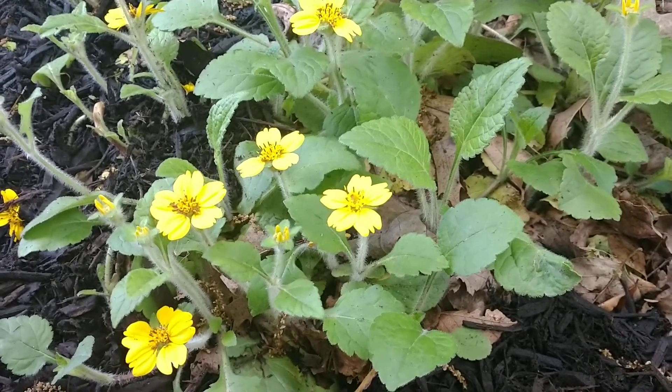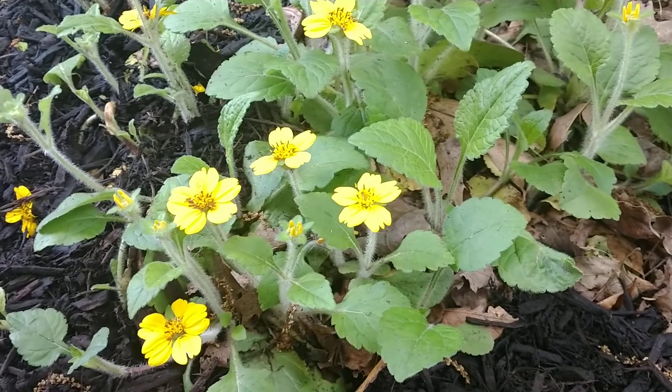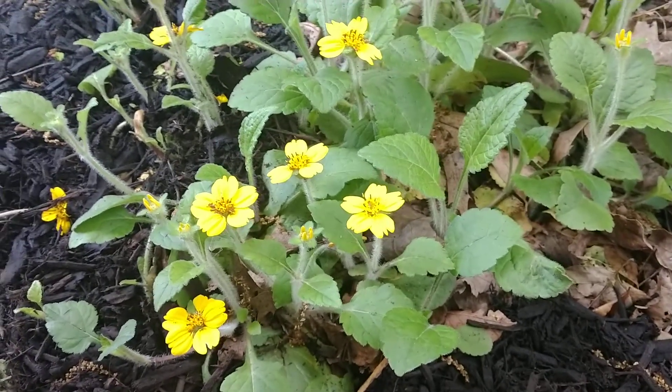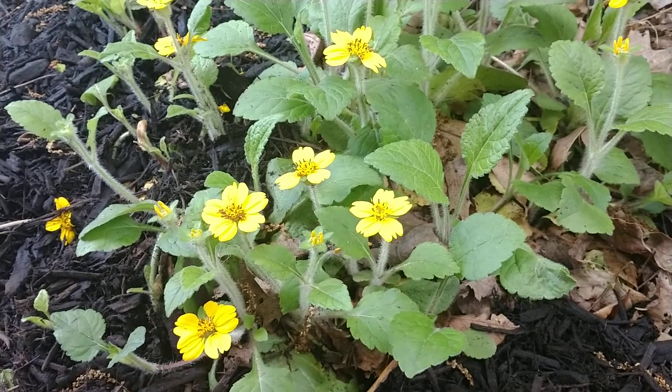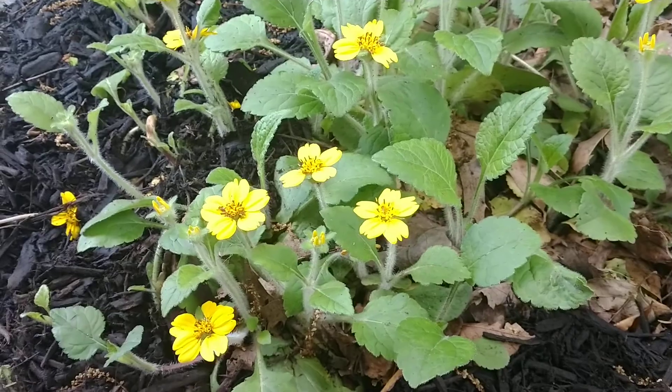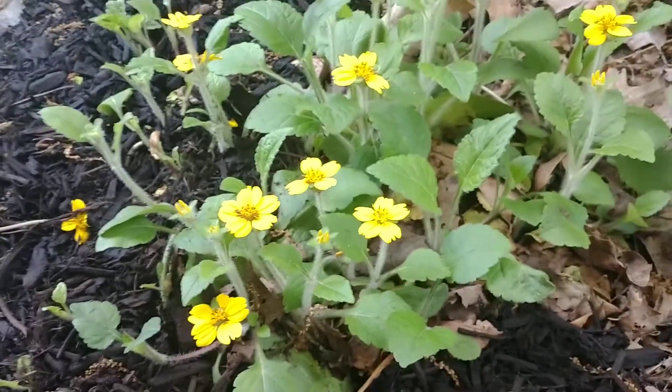Hey everyone, happy Thursday. This is Joe from the Northeastern Native Plant Digest bringing you another video. Today I want to talk about another one of my favorite ground covers — it's great for naturalizing a woodland setting, and that's Chrysogonum virginianum. It's also commonly known as green and gold.